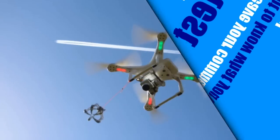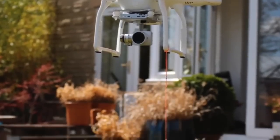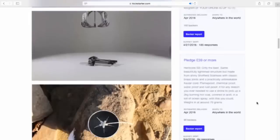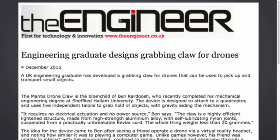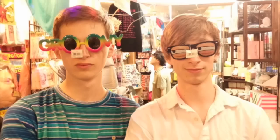A few months ago we designed a small mechanical claw as a third-party accessory for use on drones. After a successful Kickstarter campaign, over 300 were sold worldwide. Since then, following numerous published articles in industry magazines and features from popular YouTube channels, we have been inundated with messages asking us to do another campaign. So we're back to introduce the Mantis Carbon.